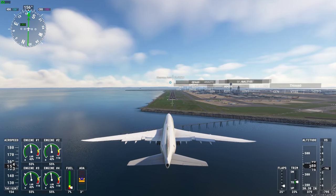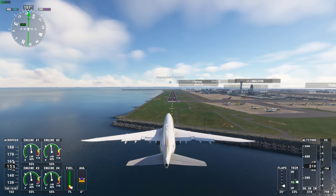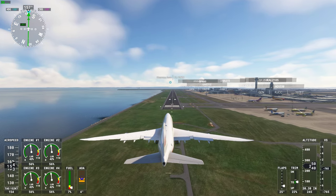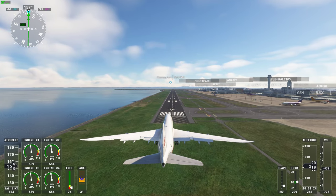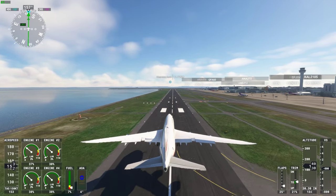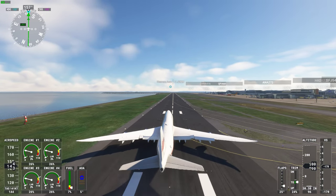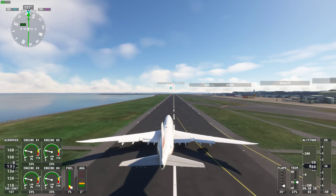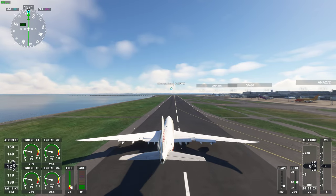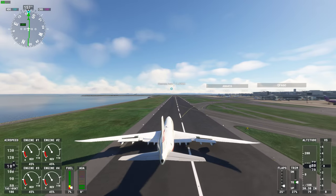Alpha Wing 274, follow the Boeing B-748 on final. Wind 090 at 5. Clear to land runway 1-6 left. Tokyo Tower, New Sky 26, 16 miles north inbound ILS runway 1-6 left approach. New Sky 26, Tokyo Tower. Altimeter 30 decimal 37, wind 090 at 5. Cleared ILS runway 1-6 left approach. Clear to land runway 1-6 left, Alpha Wing 274.